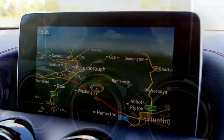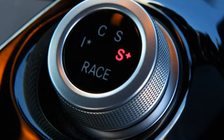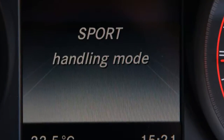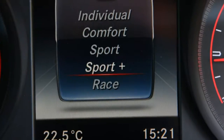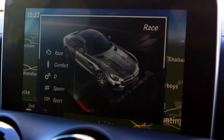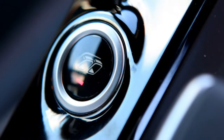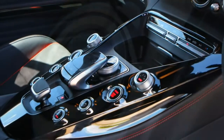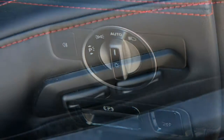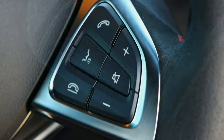All versions have a locking differential on the rear axle, though the standard GT uses a mechanical differential while the GTS upwards gets an electronic unit. The electronic unit is said to react quicker and more effectively, helping trim your line around corners and minimising unwanted spinning of the inside wheel. GT models get non-adaptive sports dampers, while higher versions get AMG Ride Control adaptive units offering a spectrum of settings from comfort to race. All GT Coupes come with carbon ceramic brakes as standard, providing decent feel and impressive stopping power without any let-up in performance.